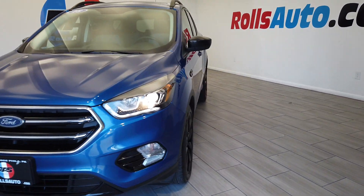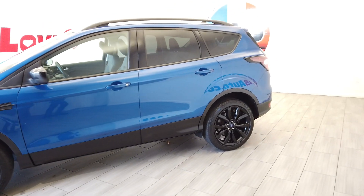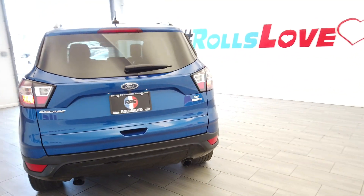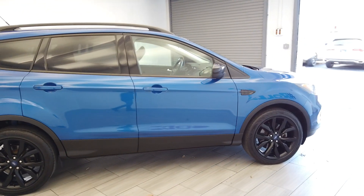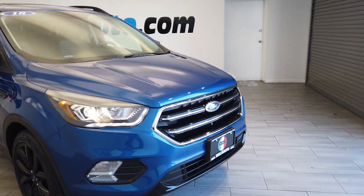Hey, this is Nick from Rolls Auto and this is our 2018 Ford Escape. A very nice blue on gray interior. We have these blacked out wheels from Ford. This vehicle is an SE EcoBoost four-wheel drive. We have that factory tint, roof racks, and fog lights.